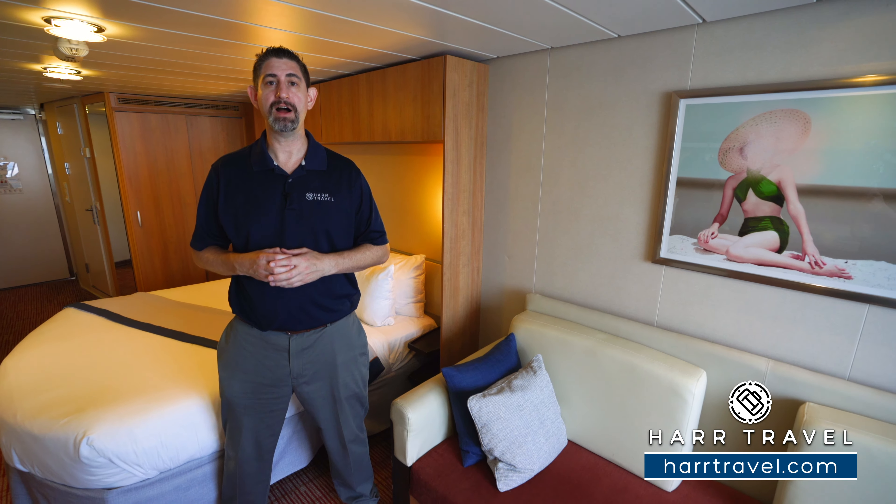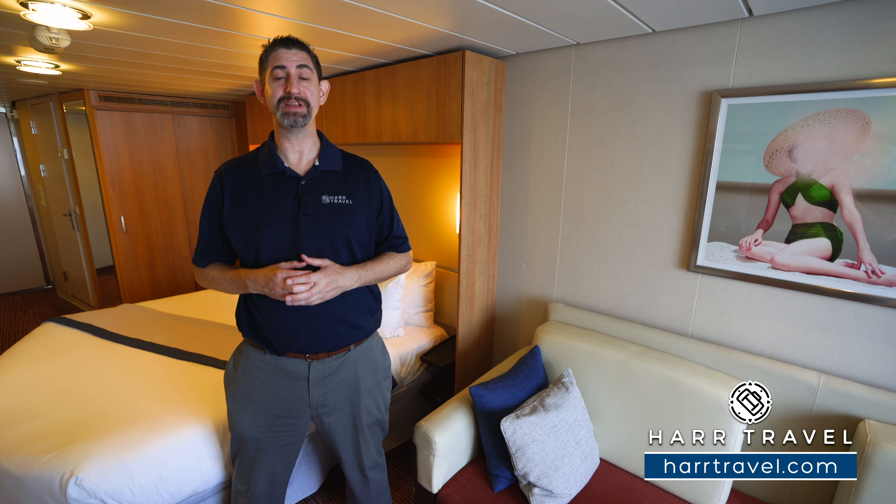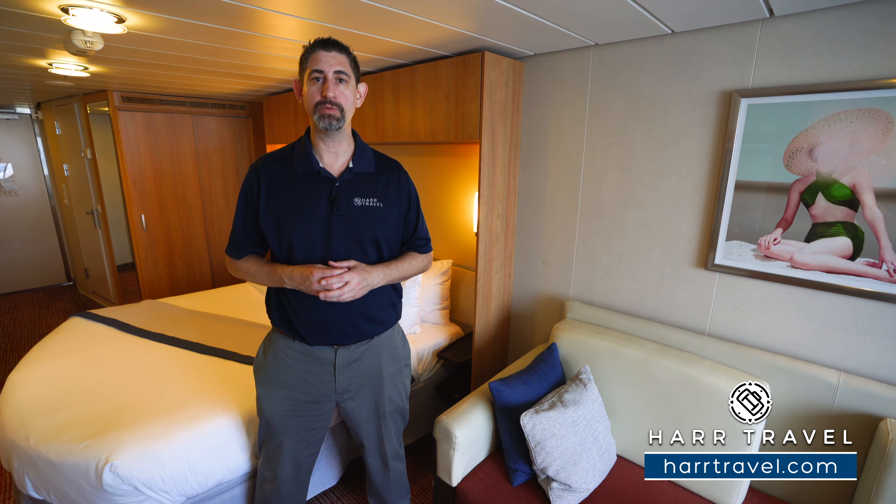Greetings everyone, this is Danny from hardtravel.com, your luxury cruise experts, and today I'm on board the beautiful Celebrity Equinox.